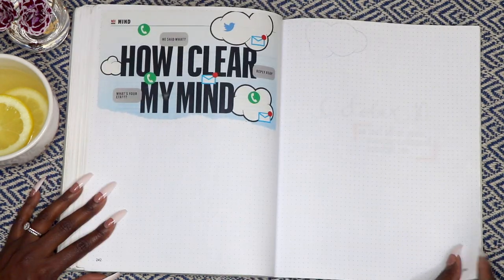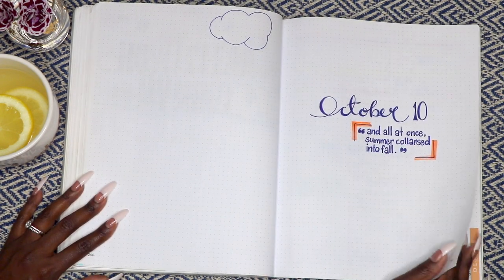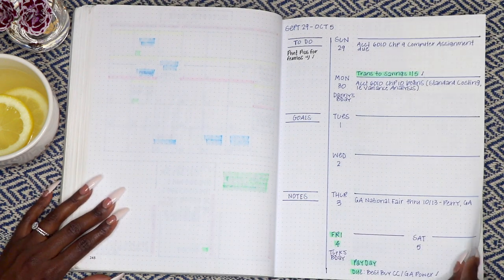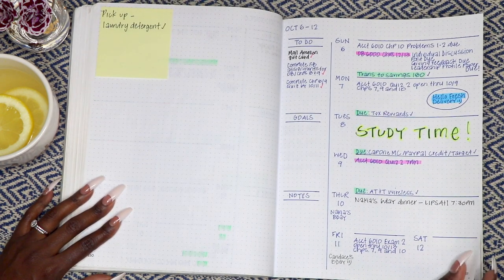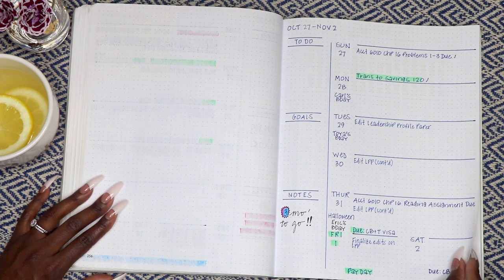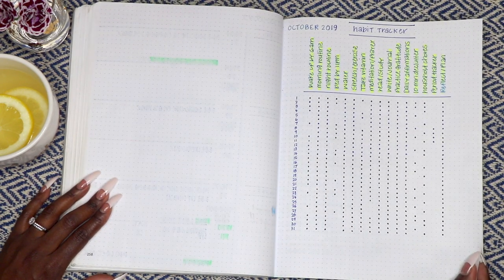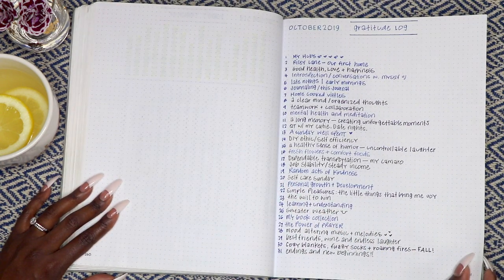This page was intended for a brain dump. October's gratitude included home-cooked meals, self-care Sunday, and the power of prayer.